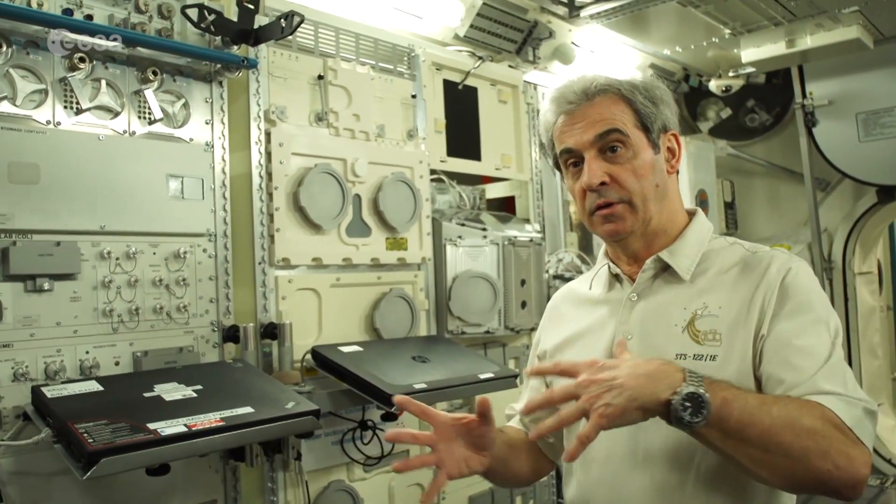The International Space Station is also a very good tool for preparing the future of exploration. It can be on the medical side, on the studies of the human body, but also on technology, robotics and all these kind of things which will be used in future exploration.